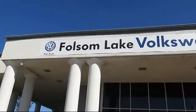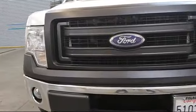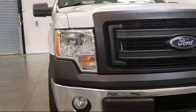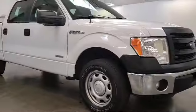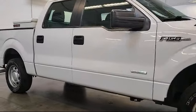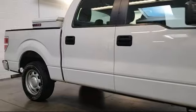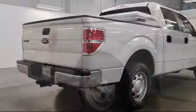Welcome to Folsom Lake Volkswagen, part of the Folsom Auto Mall. Here's another look at one of our quality pre-owned vehicles that comes equipped with tire pressure monitoring system, keyless entry, air conditioning, traction control, power windows, anti-lock braking, tilt steering wheel, and much more. Only the best trade-ins and purchased vehicles make it through our rigorous inspection process.